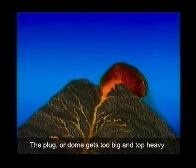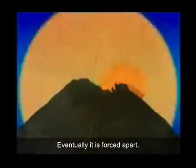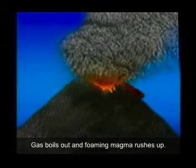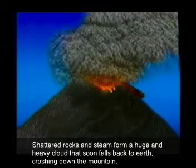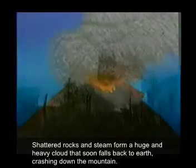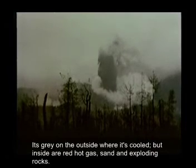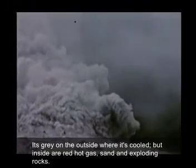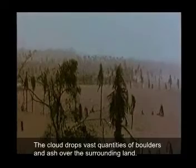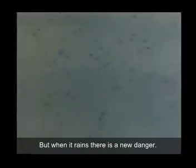The plug, or dome, gets too big and top-heavy. Eventually, it's forced apart. Gas boils out, and foaming magma rushes up. Shattered rocks and steam form a huge and heavy cloud that soon falls back to Earth, crashing down the mountain like a bulldozer. It's grey on the outside where it's cooled, but inside are red-hot gas, sand, and exploding rocks. The cloud drops vast quantities of boulders and ash over the surrounding land, but when it rains, there's a new danger.